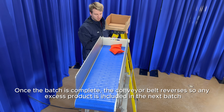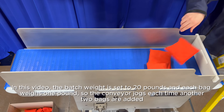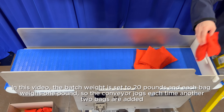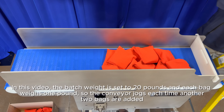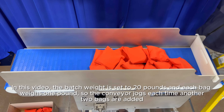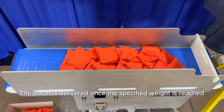Once the batch is complete, the conveyor belt reverses so any excess product is included in the next batch. In this video, the batch weight is set to 20 pounds and each bag weighs one pound, so the conveyor jogs each time another two bags are added.